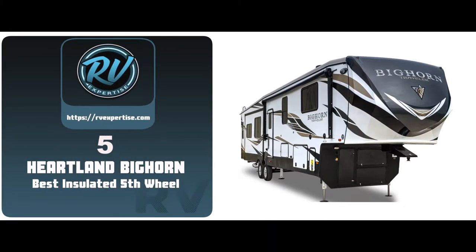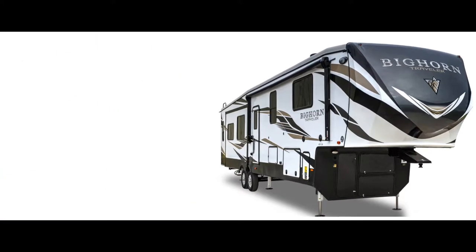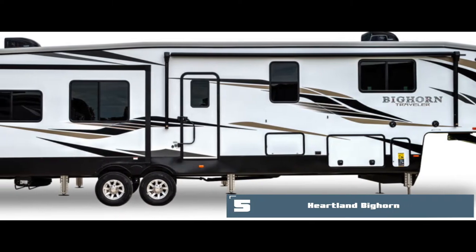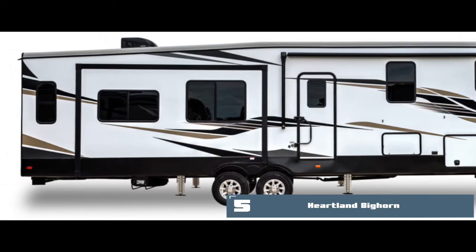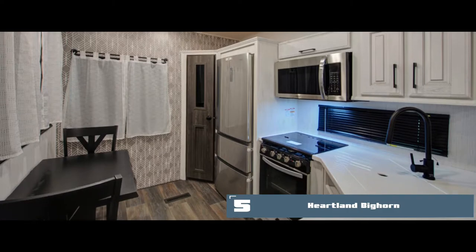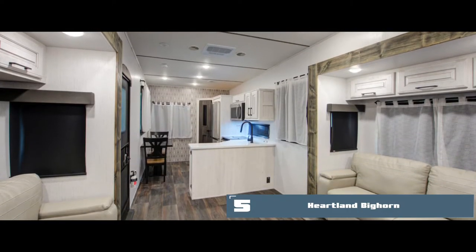First we have the best insulated fifth wheel, the Heartland Bighorn. This travel trailer is humongous — it wouldn't be wrong to call it a small condo or apartment. The huge trailer is well supported by a six-point leveling system. Upon entering, you are greeted by a huge American-style kitchen and lounging area, where the sofa can be turned into a makeshift bed.